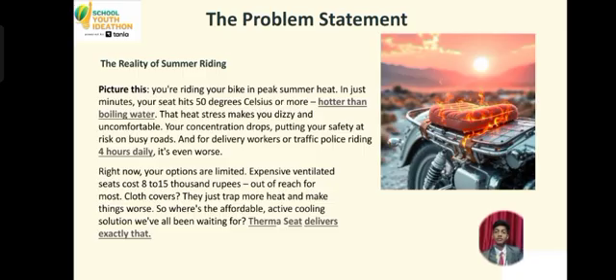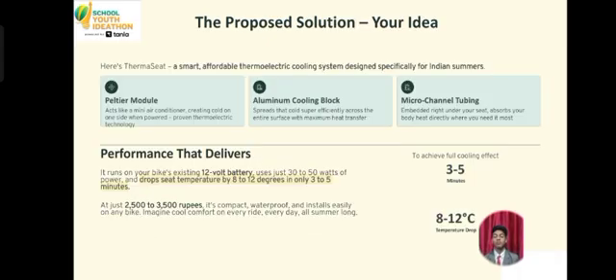Your bike seat is very much hot and it is unbearable to sit. Such a condition is very harsh and there is a need of a very practical, low-cost and affordable solution that can be implemented so that this problem can be overcome. Now we will proceed to our proposed solution.